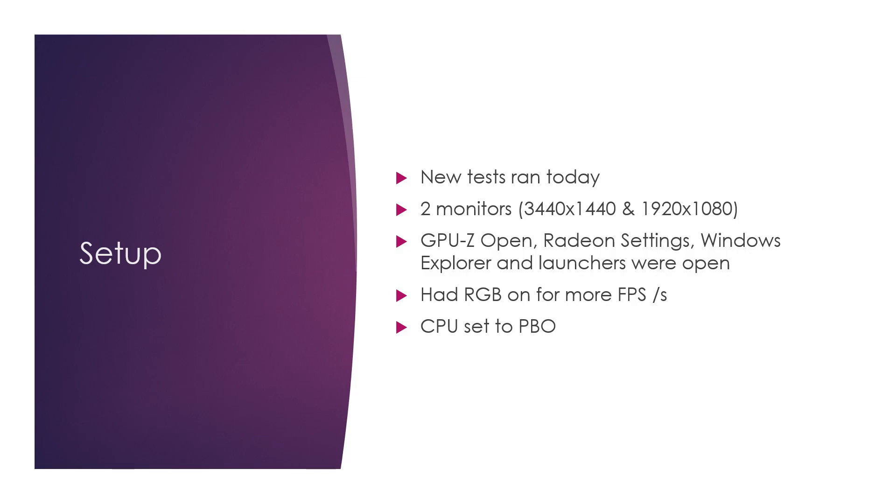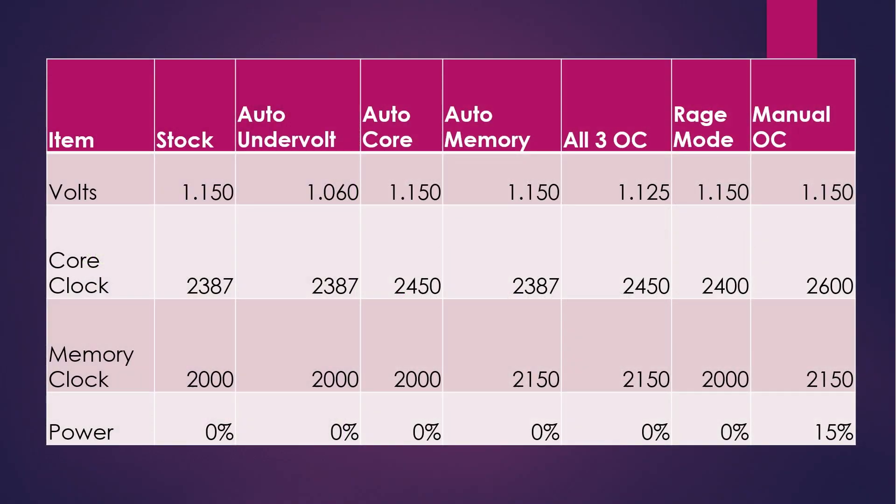Of course, I have RGB enabled as well — more FPS there, right? The CPU is set to precision boost overdrive. At stock it was running 1.15 volts according to Radeon settings, with 2387 as the base speed and 2000 MHz on the core, no power added. Auto undervolt said it was going to set it to 1.06 volts. Auto core would keep everything the same except the core clock was set to 2450. Auto memory overclock would boost it all the way up to 2150, which is the max on the slider. Then I tried all three at once, then rage mode, and then a manual overclock with 15% power added in.